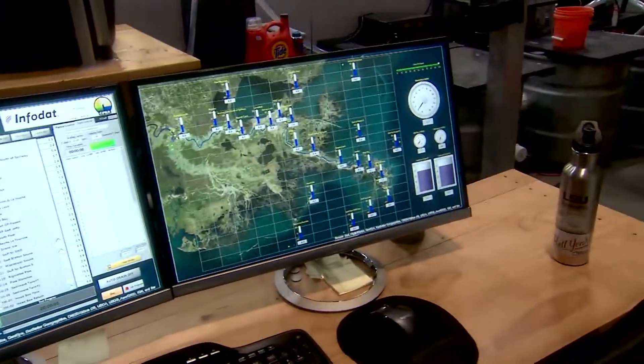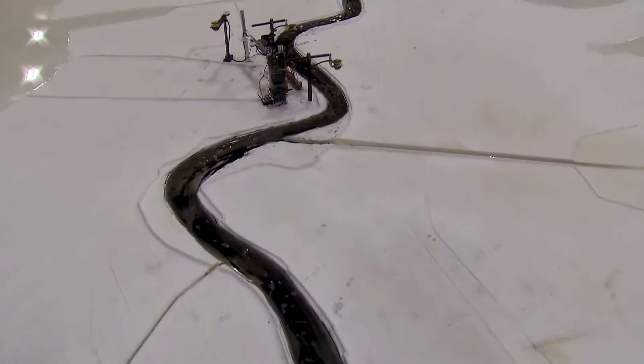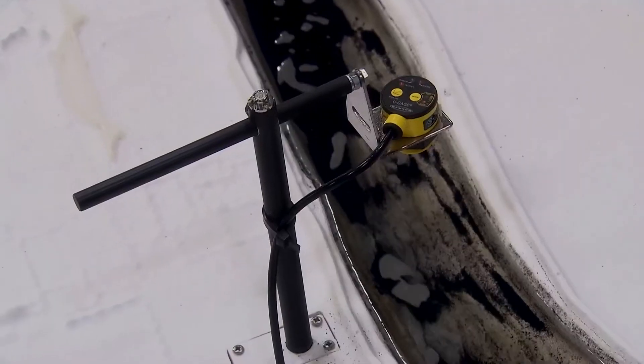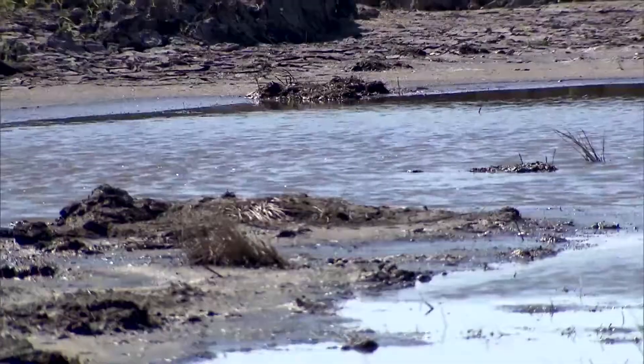That's important for us to be able to understand when a lot of water comes down the river, how high the river gets. In addition to understanding the way the water's flowing down the river, we're really interested in how the sediment moves down the river. By sediment, I'm talking about clays, silts, sand, mud — all of that's moving down the Mississippi River.